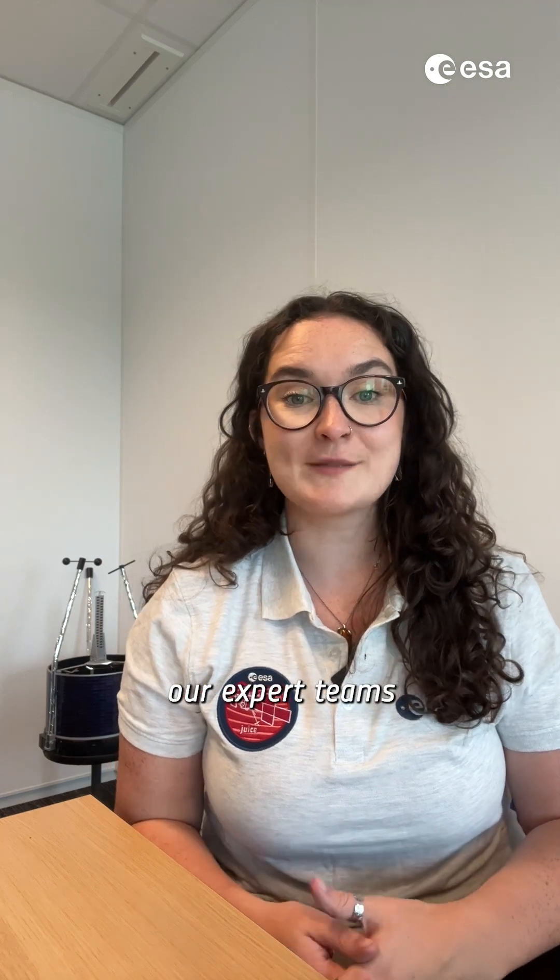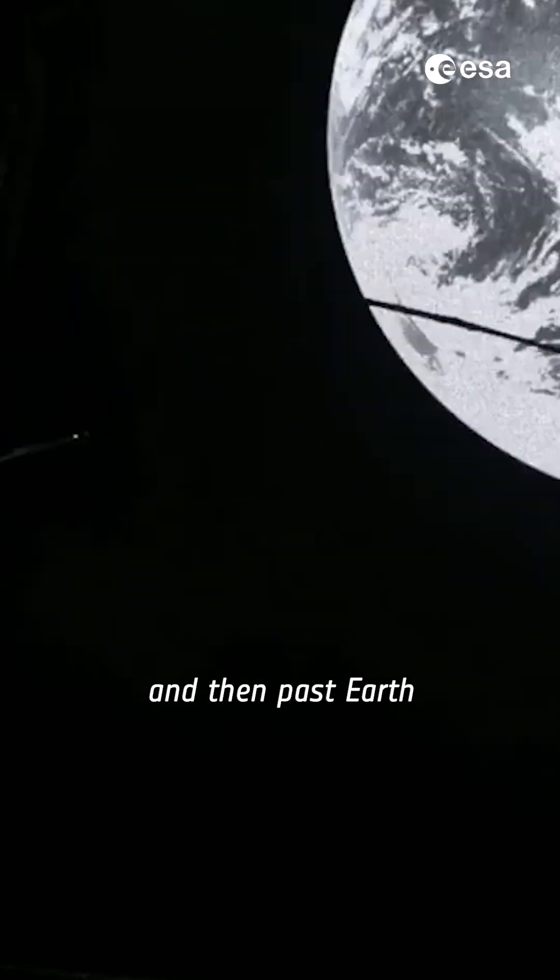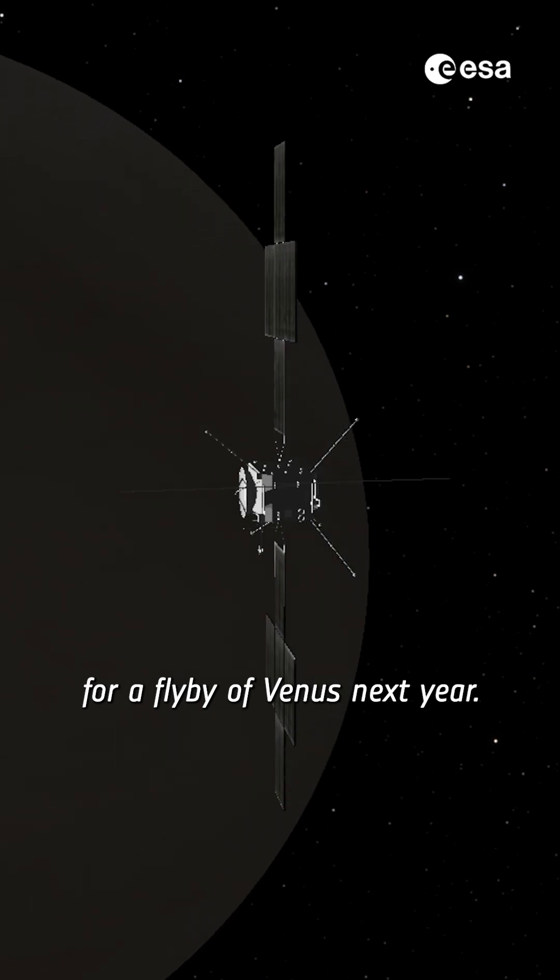In this groundbreaking manoeuvre, our expert teams guided the spacecraft past the Moon and then past Earth to line it up for a flyby of Venus next year.